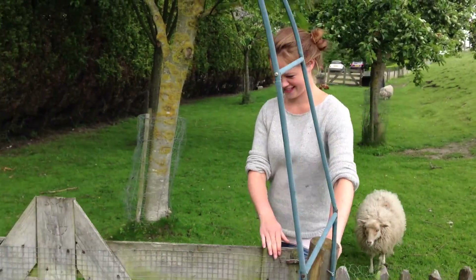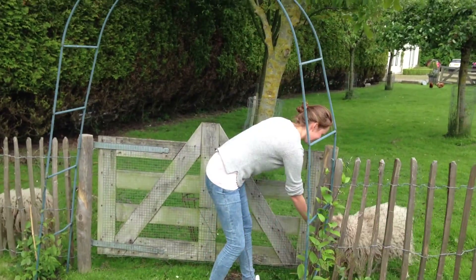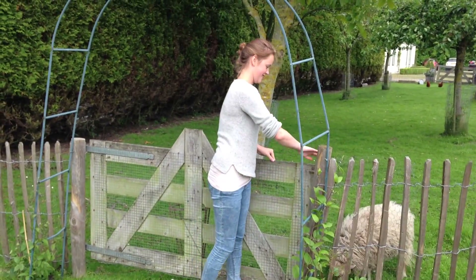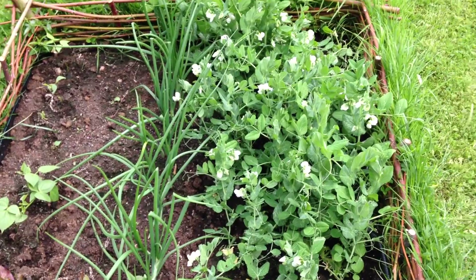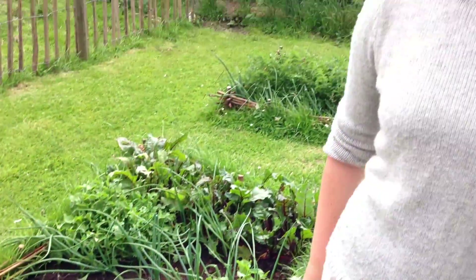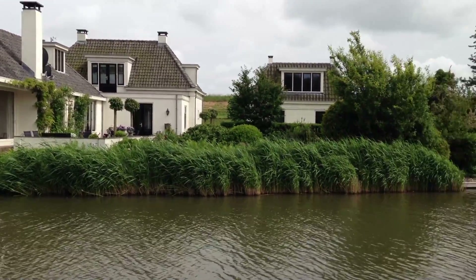Now I will let you see the vegetable garden from my mom. Here are growing tomatoes, onions, salads, and much more. And it tastes really nice.